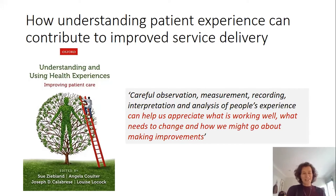For anybody interested in this topic, I really strongly recommend this edited book by Sue Zieblund and colleagues. In the introduction to that book, the authors talk about the careful observation, measurement, recording, interpretation and analysis of people's experience being really important in helping us appreciate in health systems, in health care, in clinical services, what's working well, what might need to change and how we might go about making improvements.